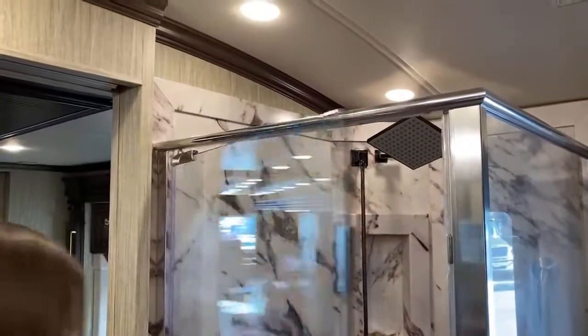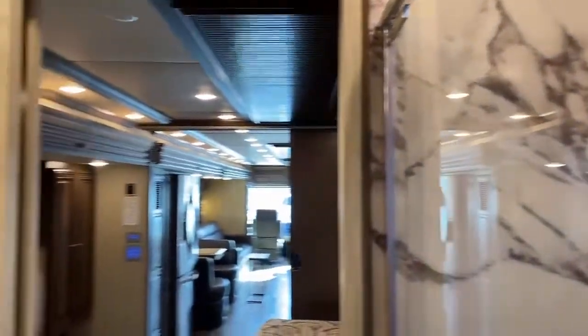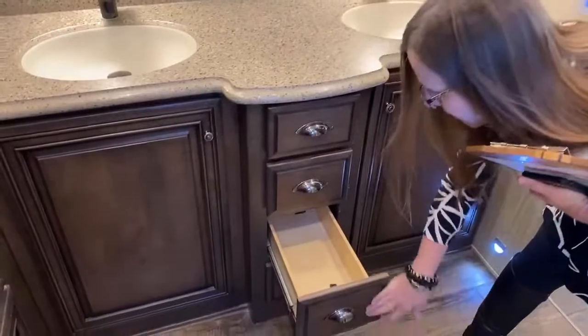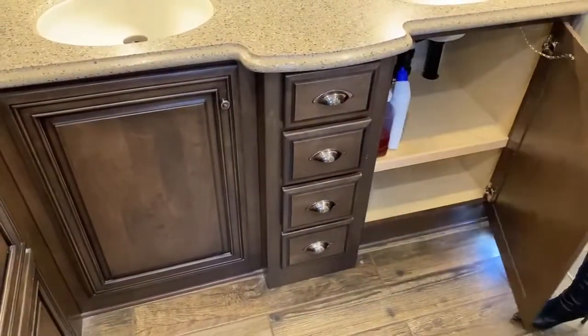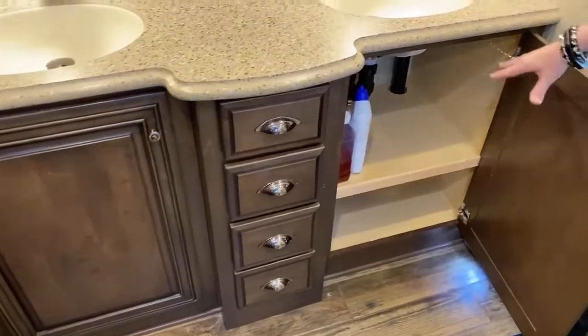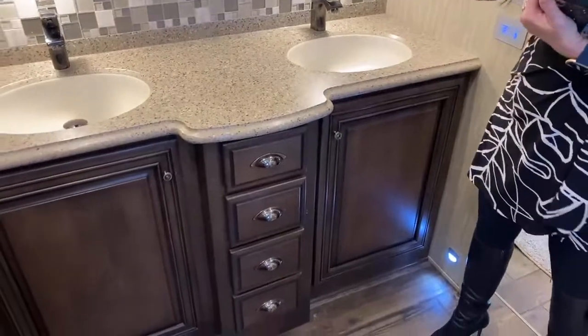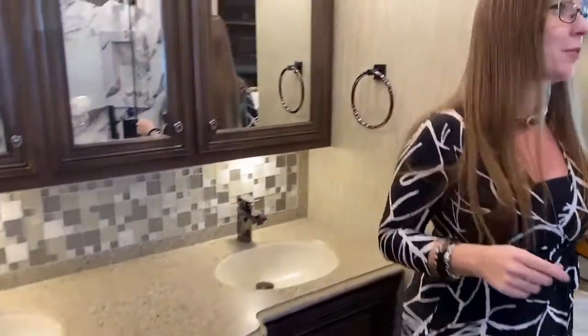I'm going to show you the cabinet space and drawers — it's just such a luxury to have so much separation of space for everybody. So if you have a lot of family members, you'll see that you can actually have enough room for everyone. And when I say a lot of family members, it's because there's a really cool special surprise in the front of this coach, but we'll get to that after we go through the bedroom.